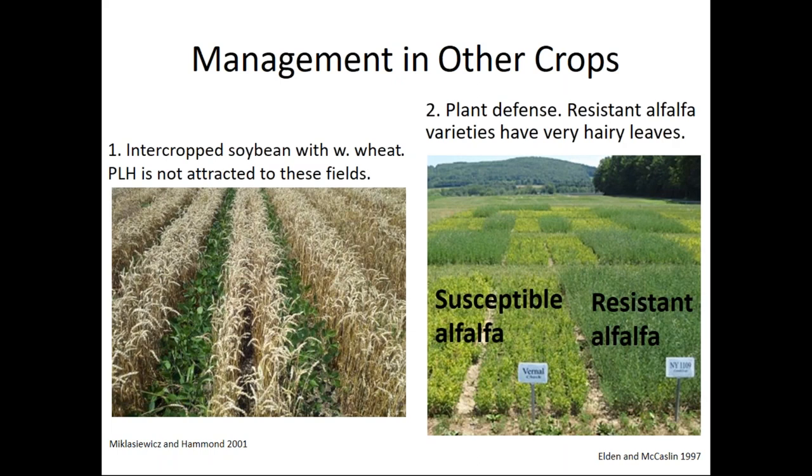The second management tool used in other crops is resistant varieties — an example of plant defense. Resistant alfalfa varieties have very hairy leaves. You can see on the left side a susceptible alfalfa variety, and on the right a resistant variety that has a lot of leaf hairs, which we also call trichomes.